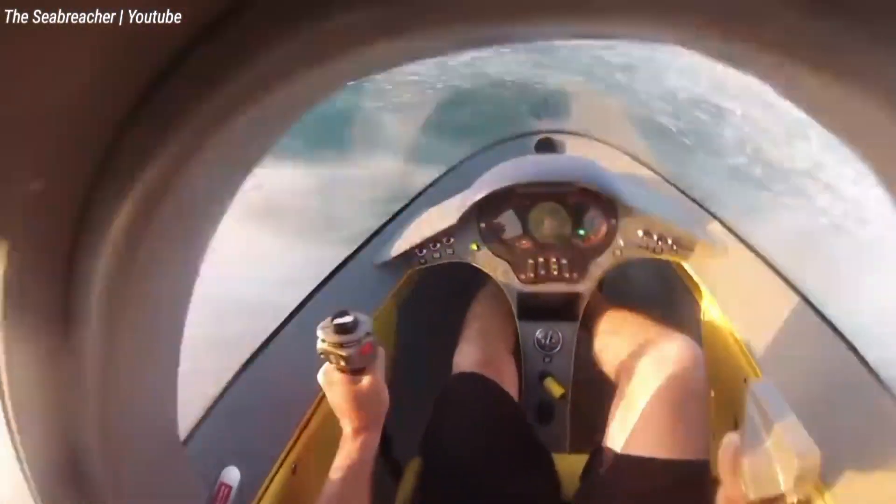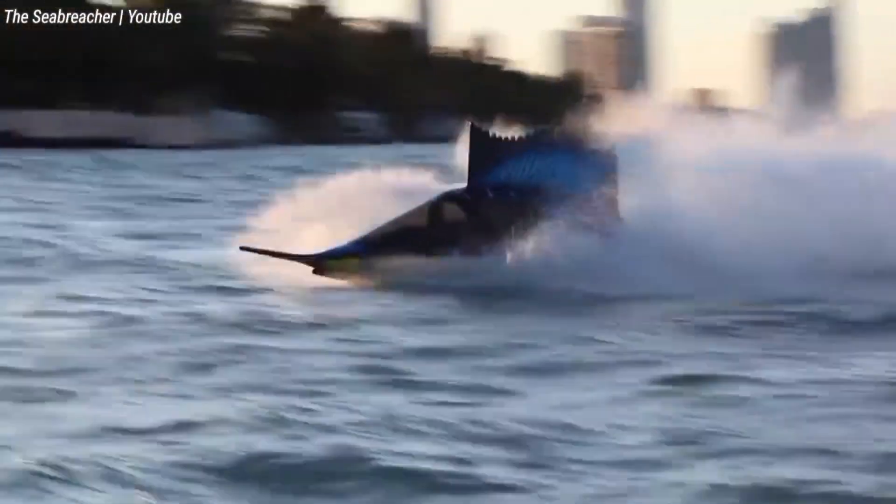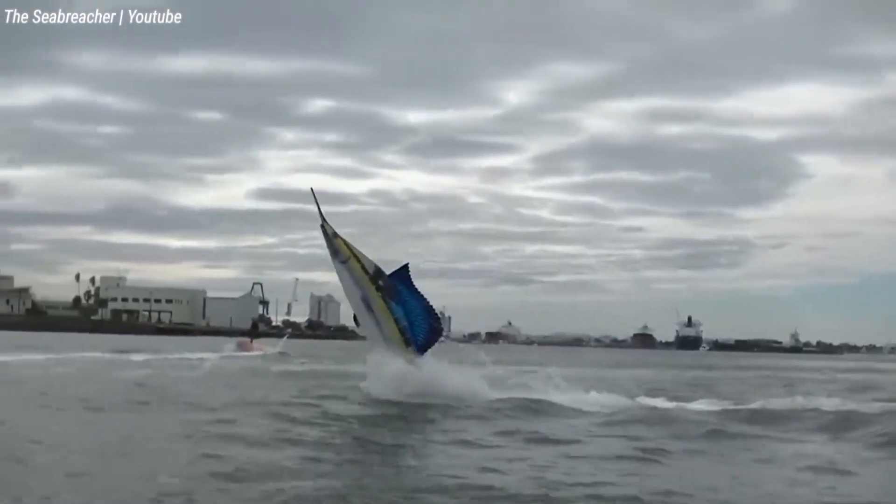If you're looking for an amazing water adventure, the Sea Breacher is undeniably appealing. But be prepared — this creative marvel comes at a high cost and requires respect for its power and potential.